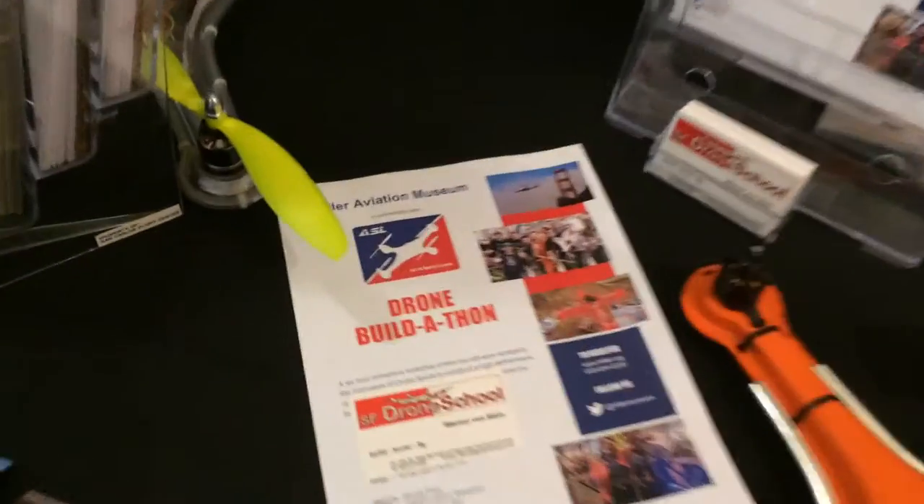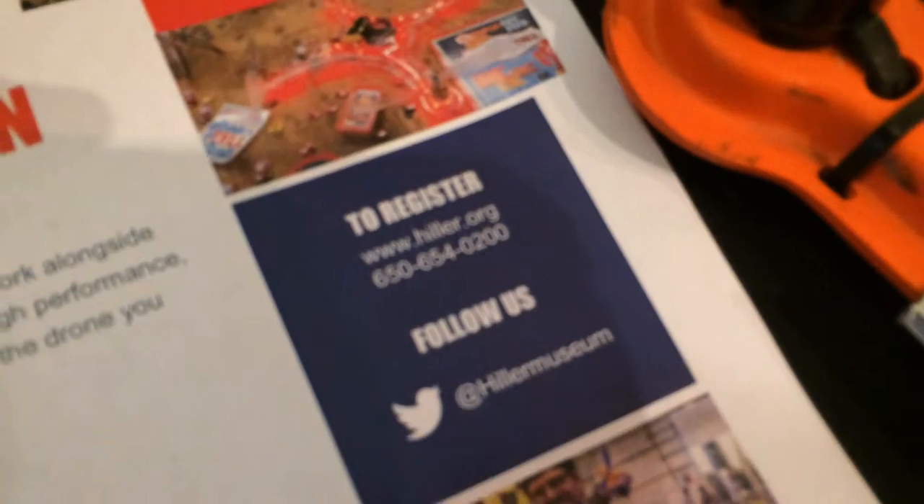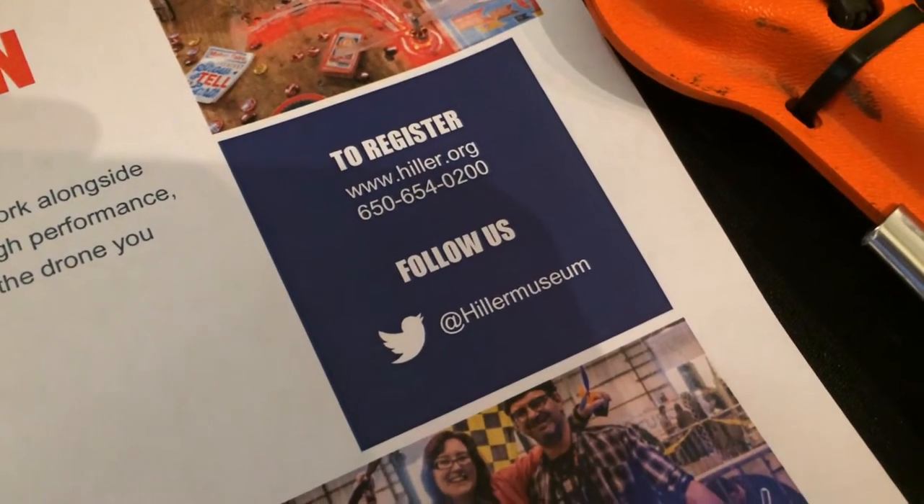If people want to get in touch or sign up, you can visit hiller.org. And if you're more interested in the Maker Faire event coming up, go to dsports.io.